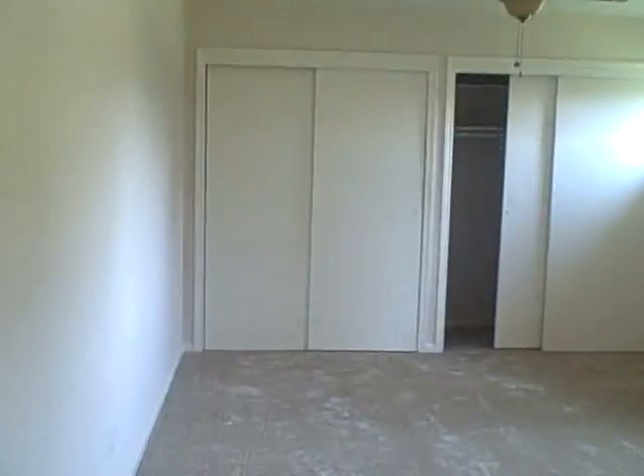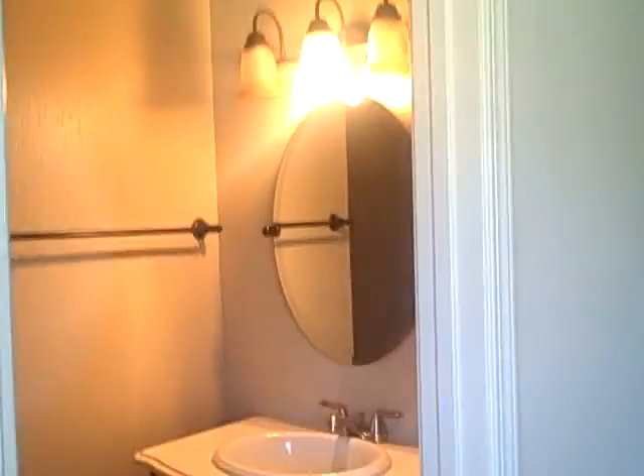It's got another two bedrooms this way. This is kind of the master bedroom — it's got its own bath, with a new fixture there. We need to get a couple light bulbs in here. There's another bath right here. Looks good.